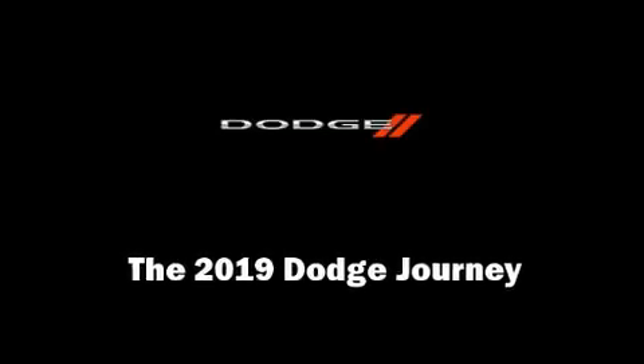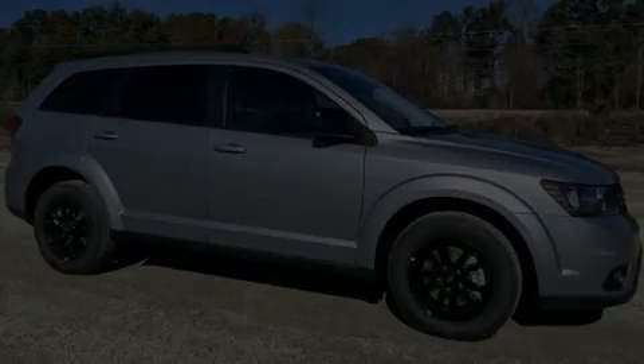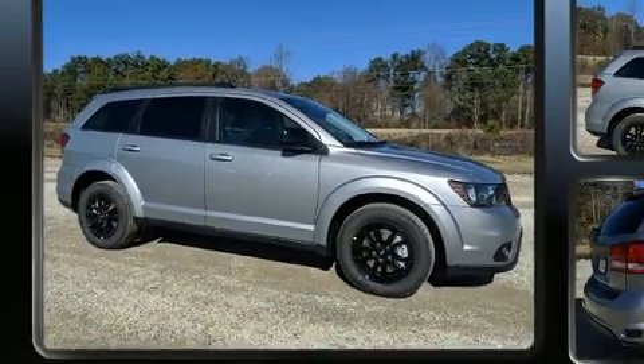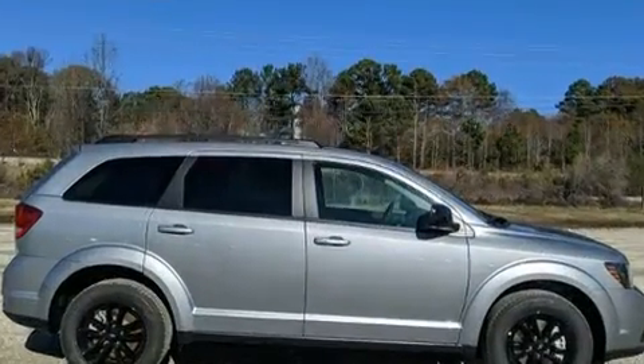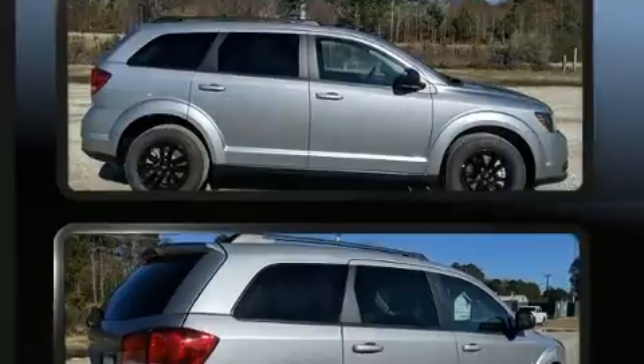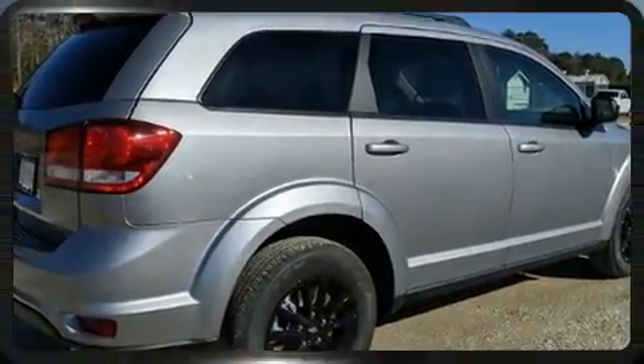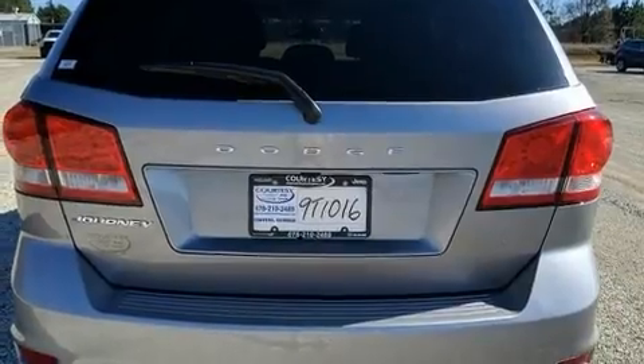Introducing the 2019 Dodge Journey. Dodge prioritized practicality, efficiency, and style by including front and rear reading lights, front dual-zone air conditioning, front fog lights, remote keyless entry, a roof rack, and cruise control.